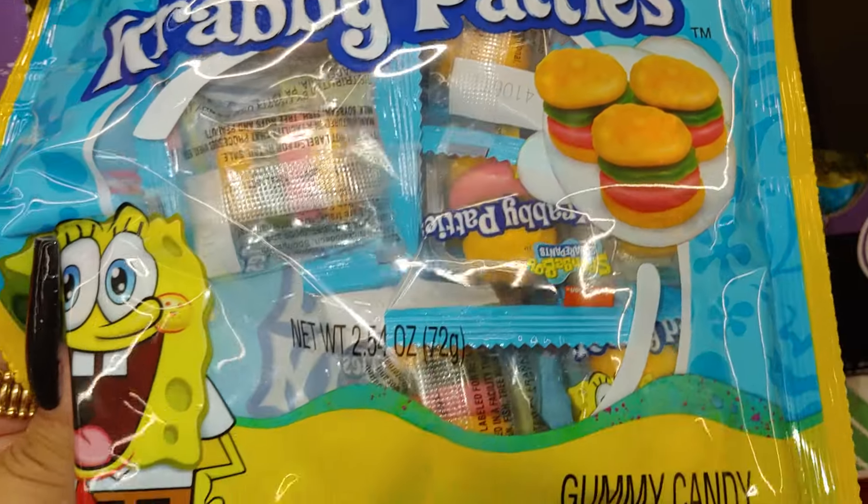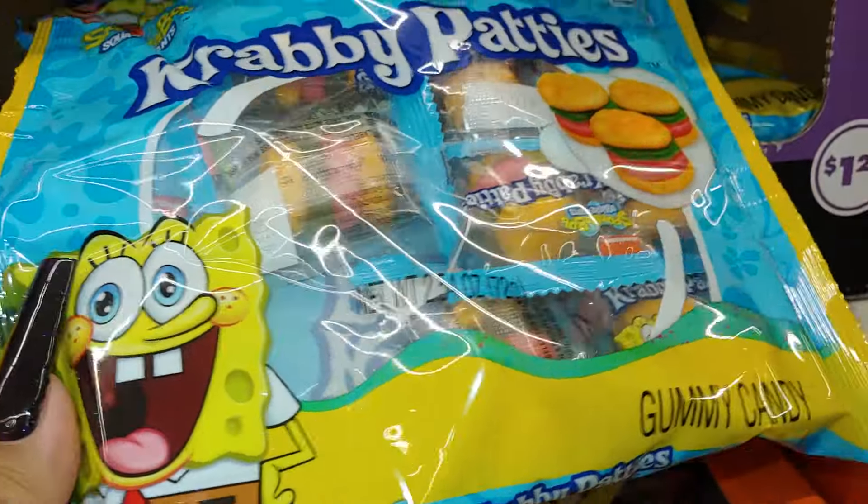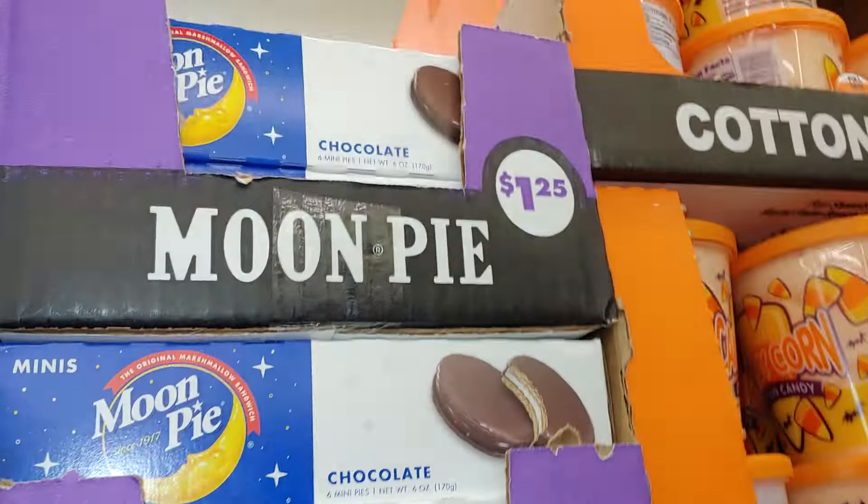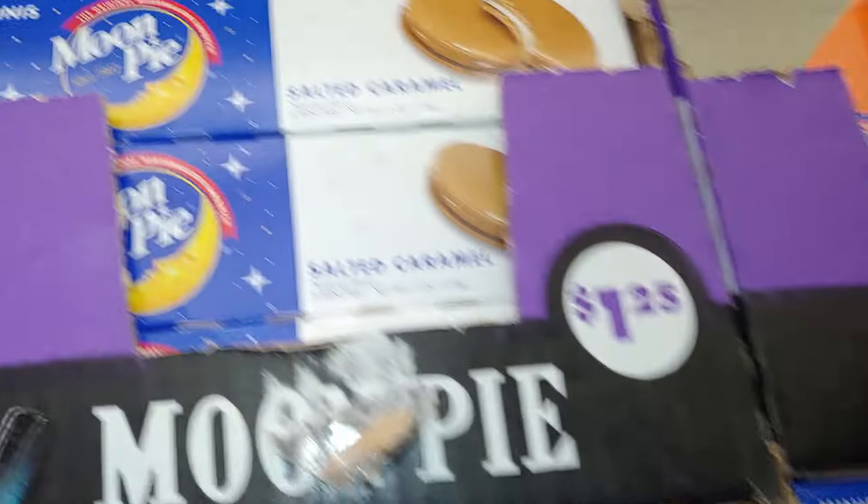They have SpongeBob Krabby Patties here — and these are a 2.54 ounce, so a small package.